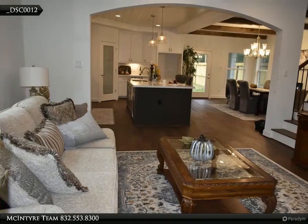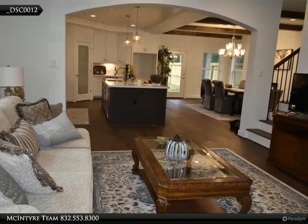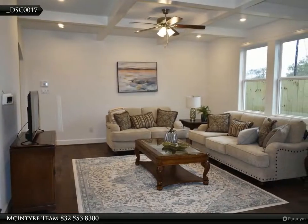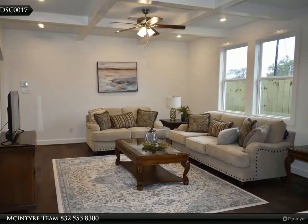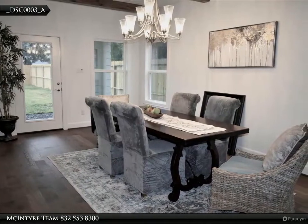This Century 21 Olympian property video is presented by the McIntyre Team. Century 21 Olympian agents are experienced to get you the best price available. Call 281-796-3987 to start now.